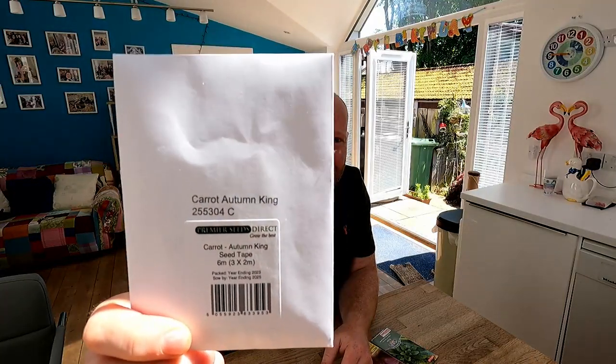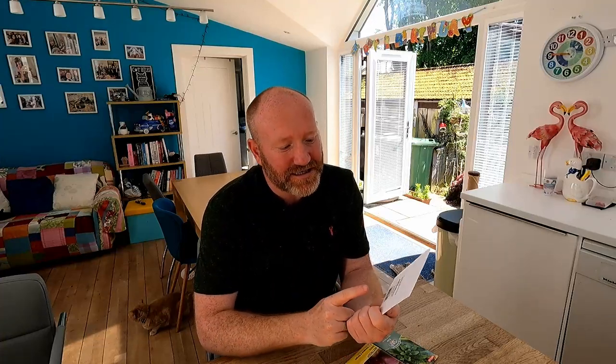Speaking of successional sowing, this is Autumn King Carrot, and it's in a funny packet because that's seed tape in there, so I'm going to use the seed tape again. This is a slightly later cropping carrot, but I've got a new bed — a container thing — that I'm going to build at the allotment. If we pop these carrots in now, I reckon about three to four months' time, maybe towards the end of September or start of October, we'll get a decent second crop of carrots. The new container is a really, really tall one, so it'll be great for growing carrots. Watch out for that coming as well.